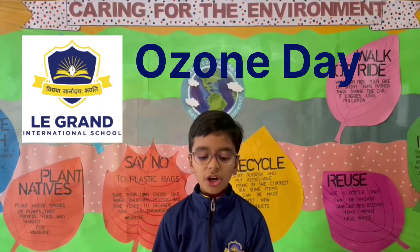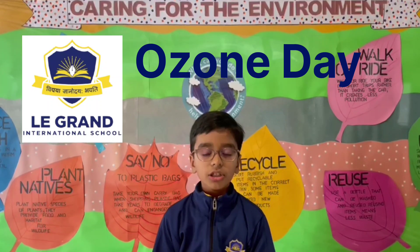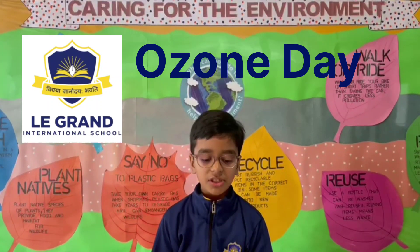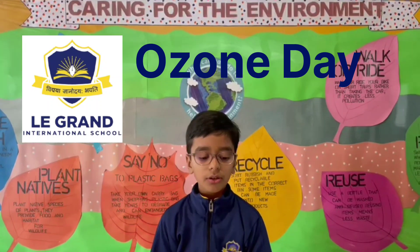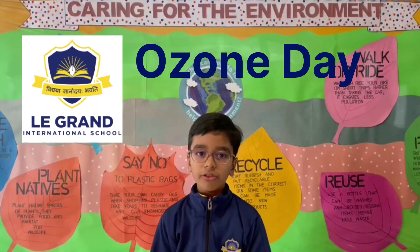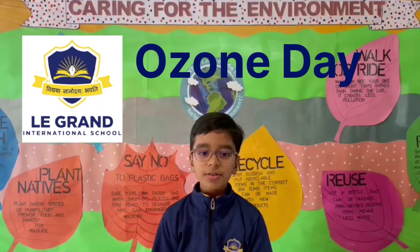The ozone layer was discovered in 1913 by the French scientists Charles Fabry and Henry Briston. The ozone layer absorbs 97 to 99% of the sun's ultraviolet light, which would potentially damage exposed life near the Earth's surface.